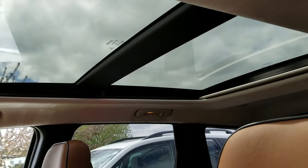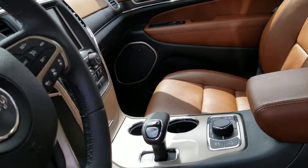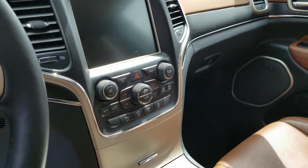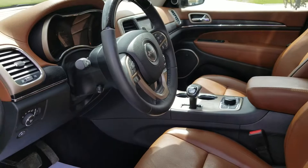We've got your full panoramic sunroof. The seats are heated and cooled in the front, heated in the back. It's got navigation, heated steering — a long, long list of nice features on this Jeep.